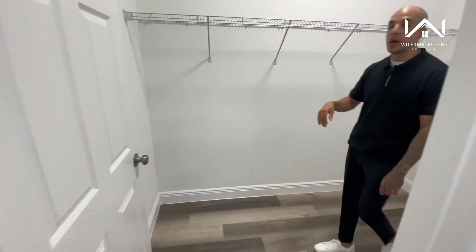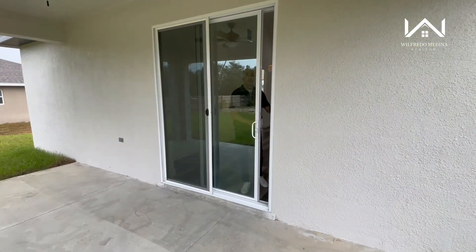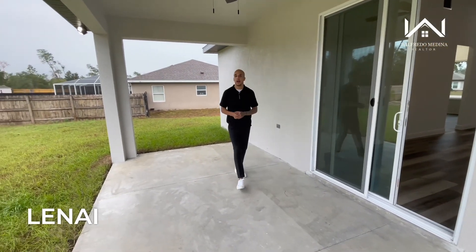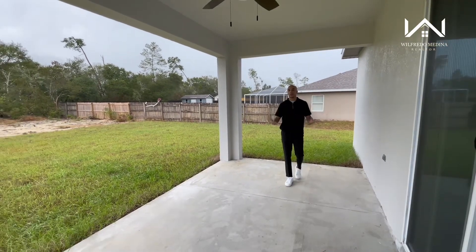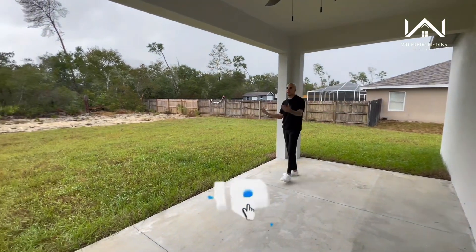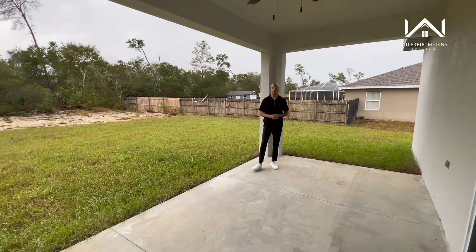Right over here you have your walk-in closet with the rack already installed — plenty of room for all of your clothes. Now let's go check out the lanai. Stepping into your backyard, this covered lanai is a great thing to have in Florida. Florida can get really hot, so having this covered area allows you to enjoy your time outside even on hot summer days. The only thing I would do differently is screen it in — we do have a lot of mosquitoes in the summertime, so that would definitely be beneficial.